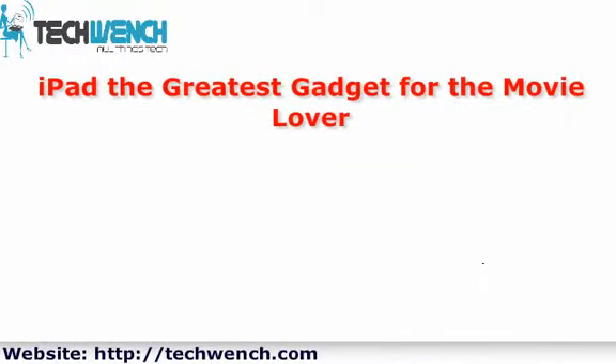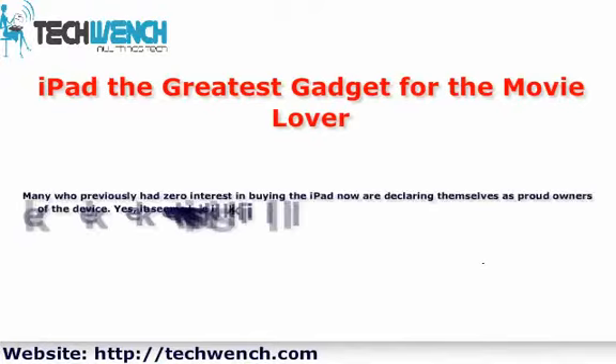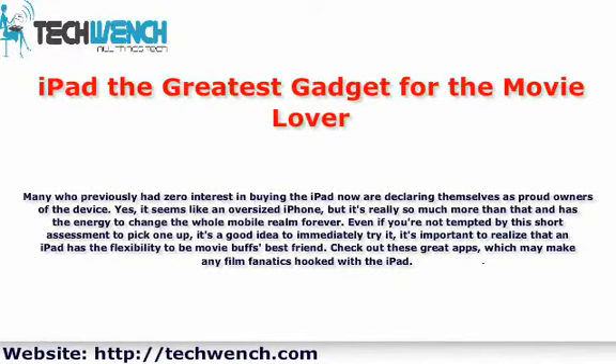Many who previously had zero interest in buying the iPad now are declaring themselves as proud owners of the device. It seems like an oversized iPhone, but it's really so much more than that — it has the potential to change the whole mobile realm forever. Even if you're not tempted by this short assessment, it's important to realize that an iPad has the flexibility to be a movie buff's best friend. Check out these great apps which may make any film fanatic hooked on the iPad.